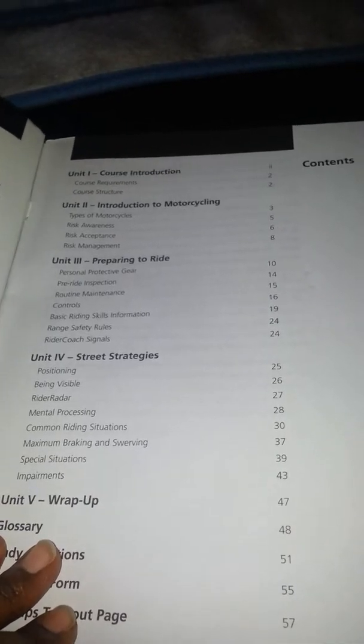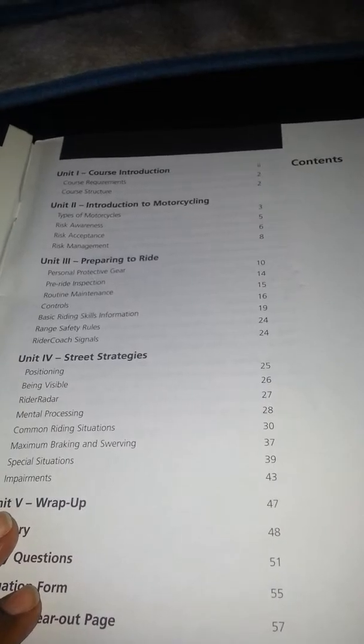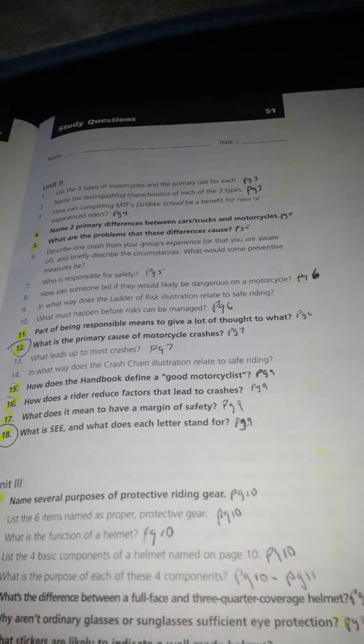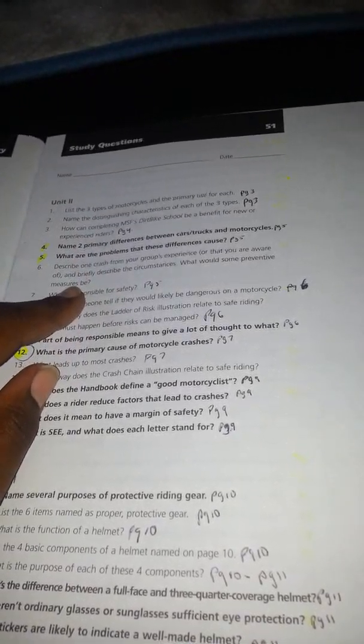You take the test and it's like a four-day requirement. The first two days you're basically going over this whole entire book. These are my questions — basically what they want you to do is go through each and every question, read them, answer them, and then put the page mark on it. That's what they're going to have you do for the first day and the second day.